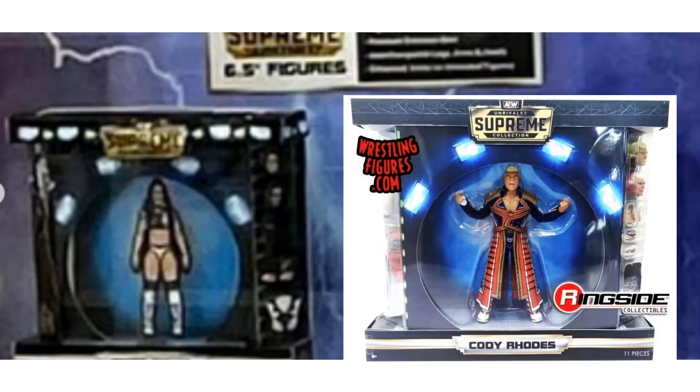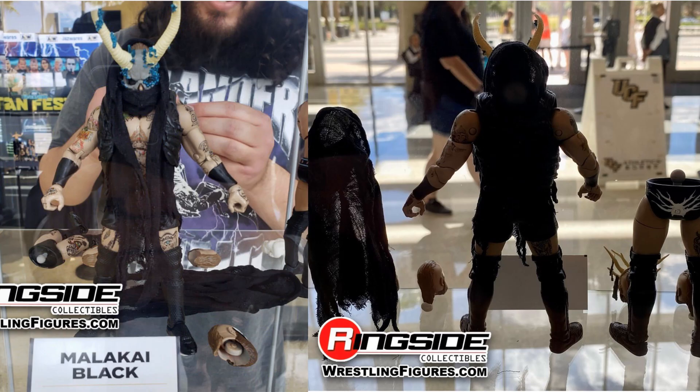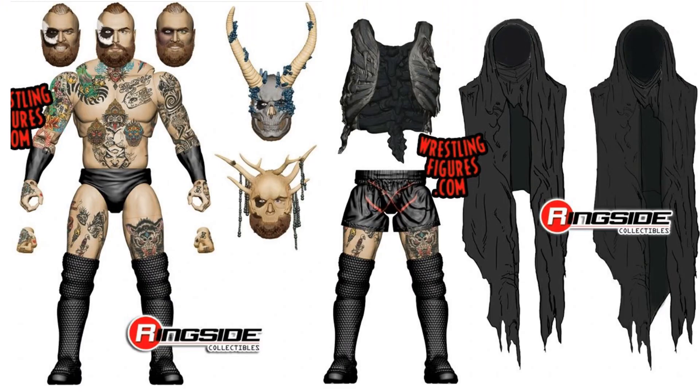Alright, wave two — we got Malakai Black, and of course another one that has left AEW. You can see him from the front and the back. He does have the extra legs and extra heads — they went crazy with the heads on this guy. He's got tattoos all over him, the black hood, and the vest.